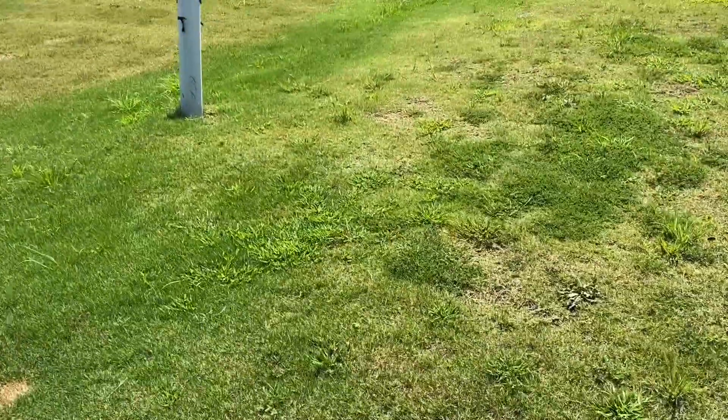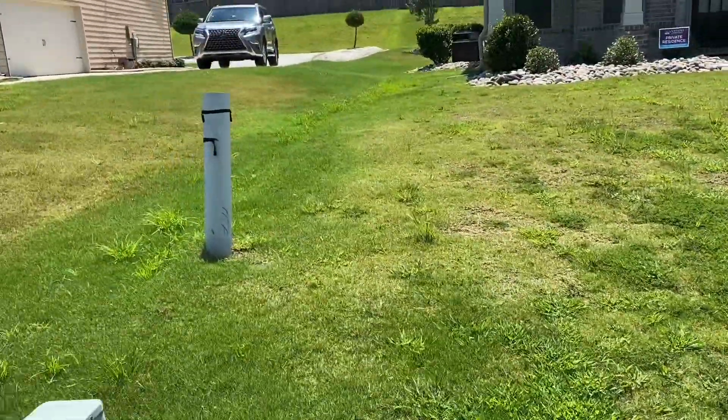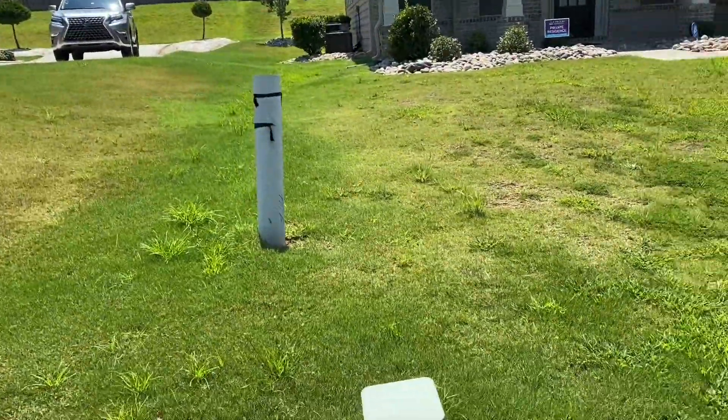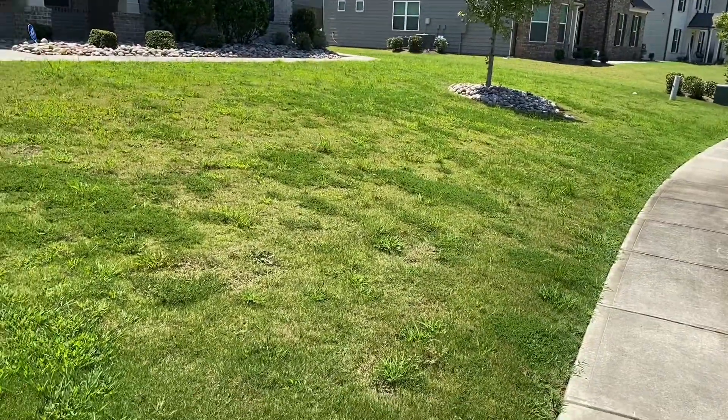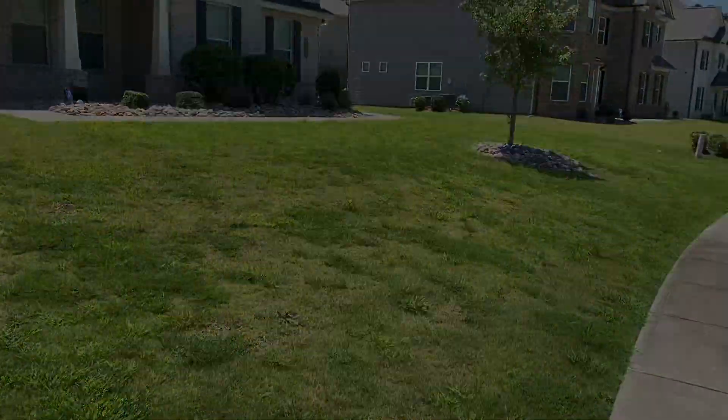This yard hasn't had any treatment, so I'm dealing with Dallas grass, spurs, crabgrass, and different types of weeds on the property. I just want you to see it so you can watch me transform this property by next year, hopefully.